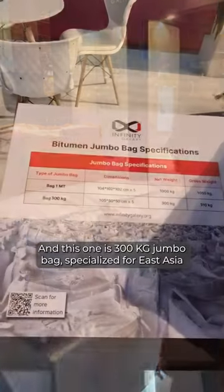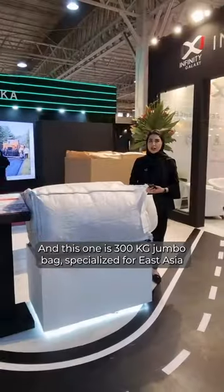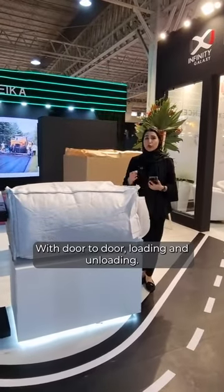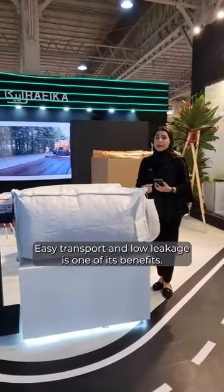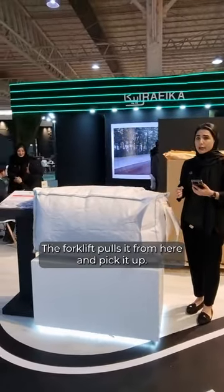This one is 300 kg Jumbo Bag, specialized for East Asia with door-to-door loading and unloading. Easy transport and low leakage is one of its benefits.